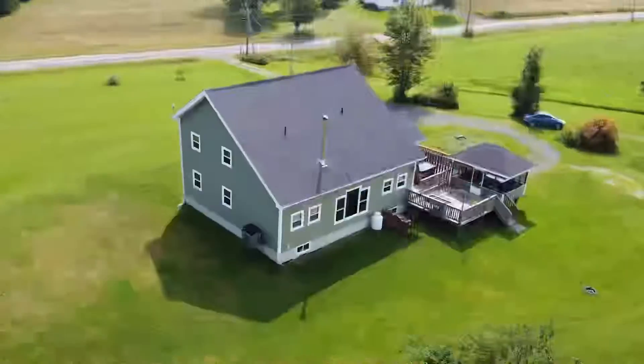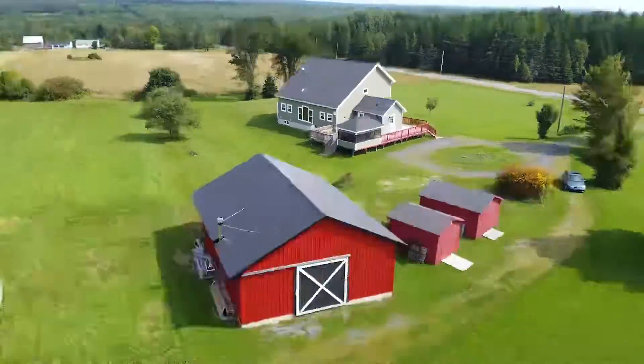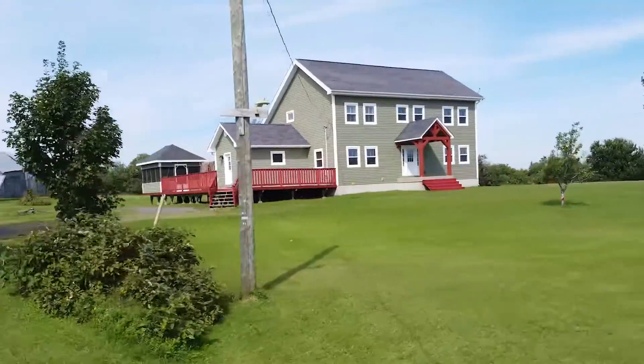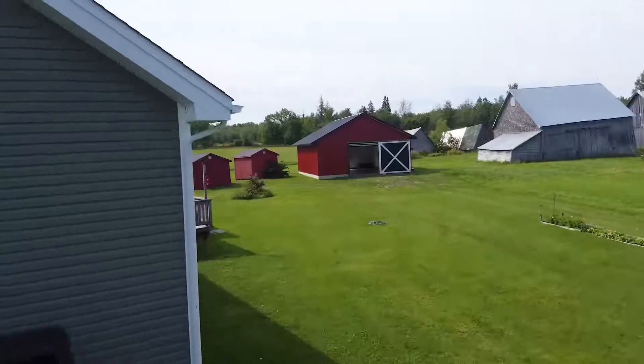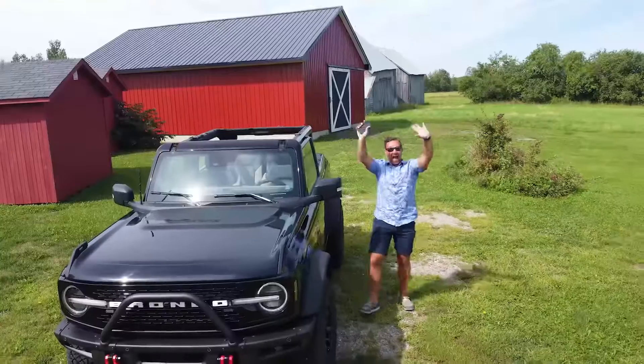Looking for a unique home with tons of space both inside and out? Then look no further. I'm Rob Brown with the Yerxa team of EXP Realty and I'm excited to show you 500 Route 610 in beautiful Upper Caverhill, New Brunswick.